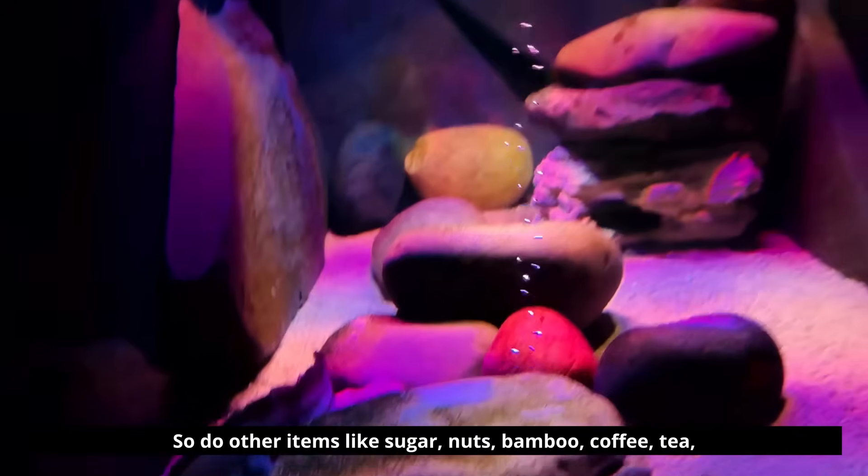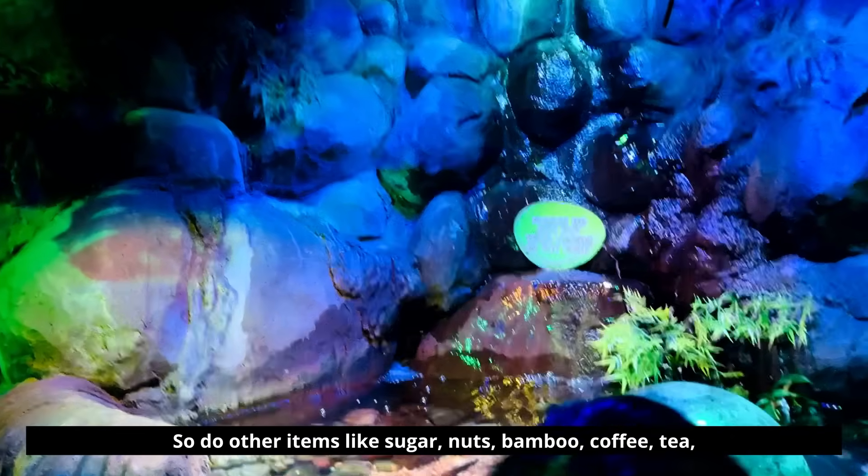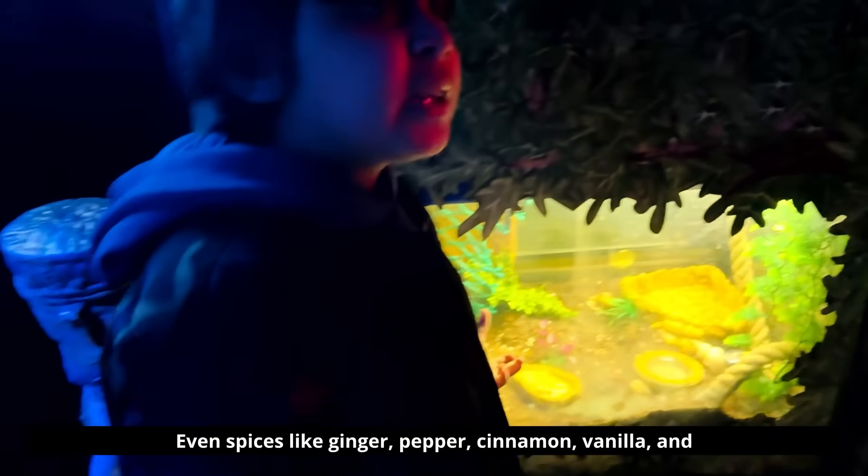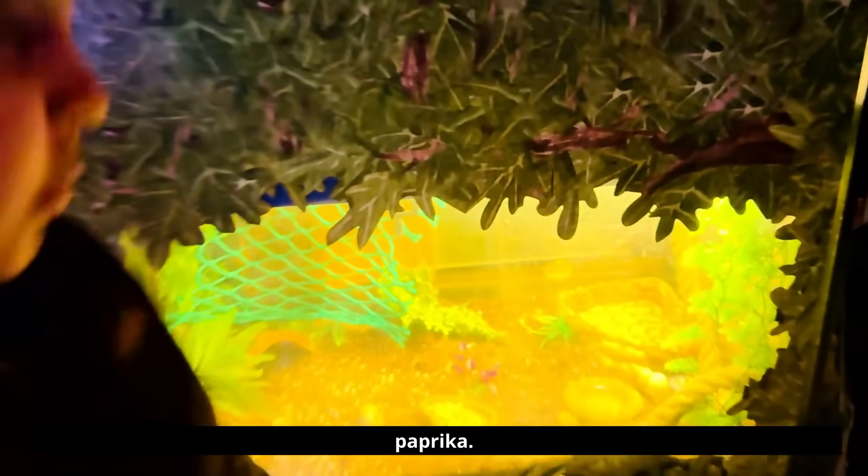So do other items like sugar, nuts, bamboo, coffee, tea, rubber, and chocolate, even spices like ginger, pepper, cinnamon, vanilla, and paprika.